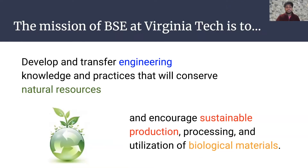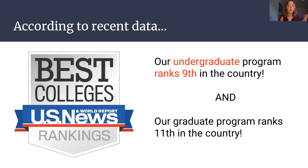BSE's mission at VT is to develop and transfer engineering knowledge and practices that will conserve natural resources. We encourage sustainable production, processing, and the utilization of biological materials. According to recent data, our undergraduate program ranks ninth in the country. Although a lot of people might not know what this degree is, you can be assured that you're getting a quality education when you major in this degree at Virginia Tech.